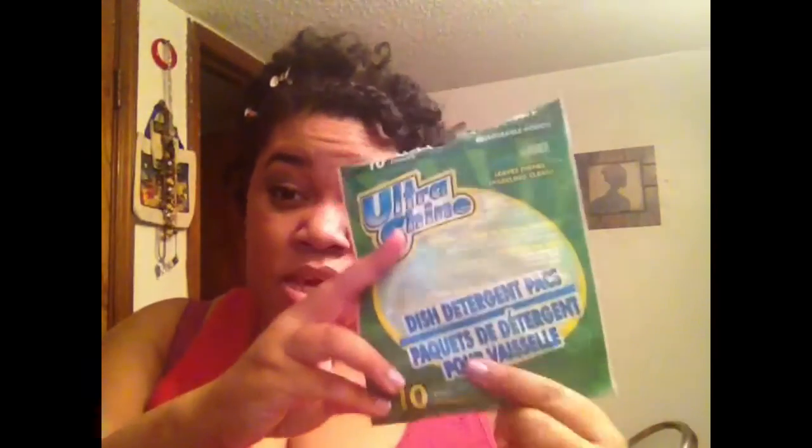We finished one of the dishwasher detergent packs — a 10-pack from Dollar Tree. These work very well, about the same as Cascade in my opinion. They're the ones you just pop in and you don't have to worry about mixing gel or anything — it's a little solid that dissolves in your dishwasher. I would definitely repurchase these.